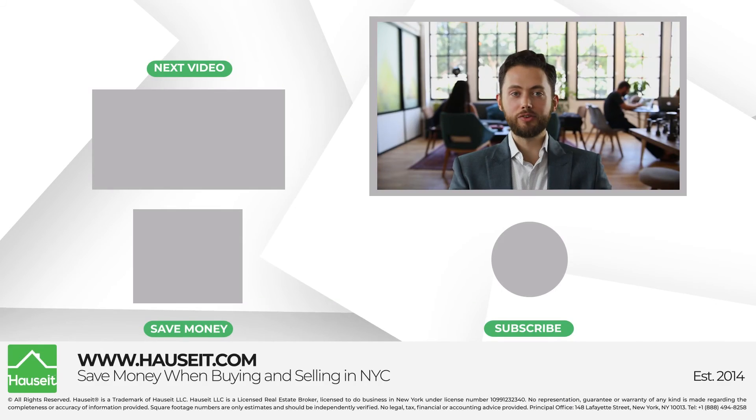We hope you enjoyed this video and if you did, please like, subscribe and leave us a comment. We'd greatly appreciate it. I'm Nick at Hauseit and we'll see you on the next video.